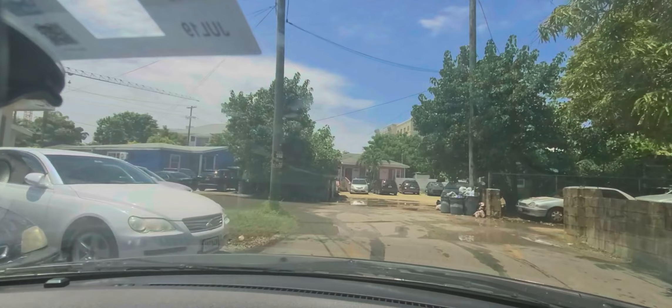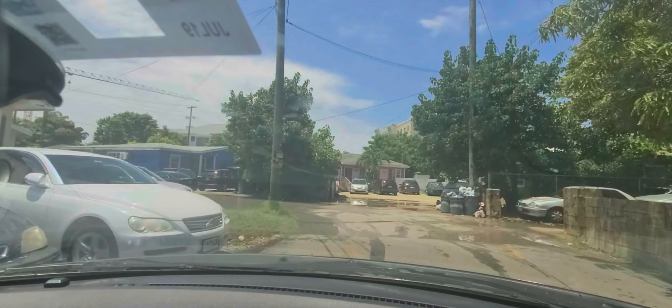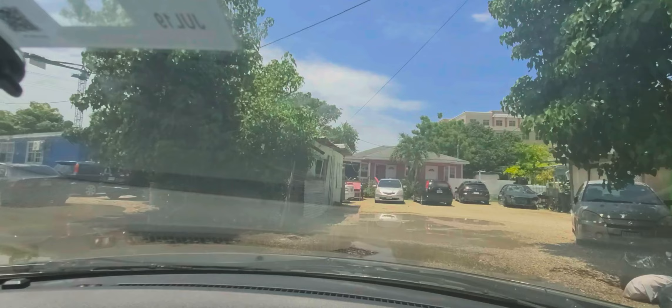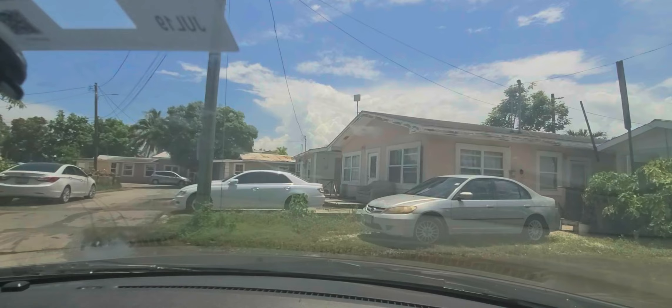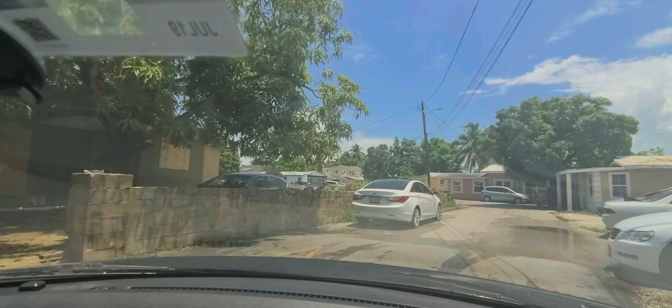When it rains there's flooding here, and it wasn't even a lot of rain today. Because of the area, the drainage system is not all that great, so water covers the road and sometimes the sidewalk area. That was Martin Drive — it's not a large community, so I'm heading out now.